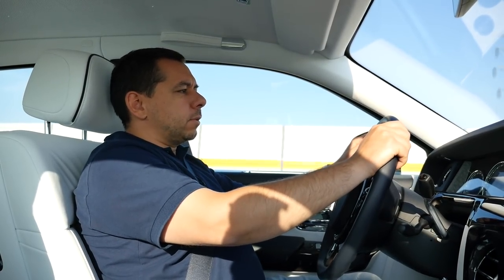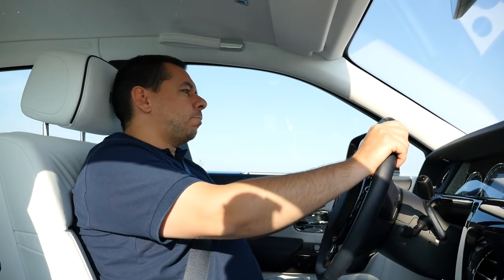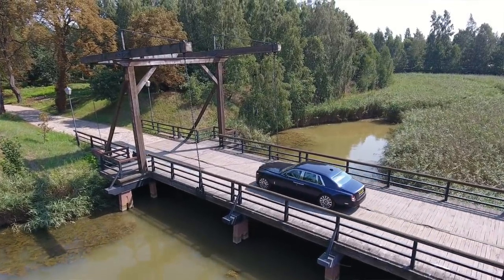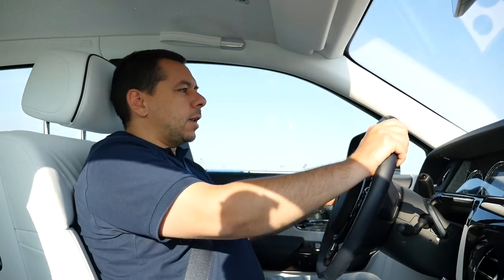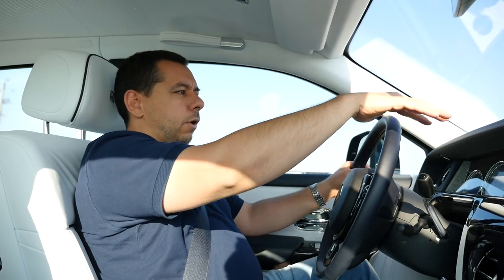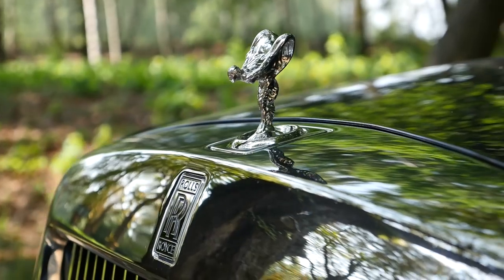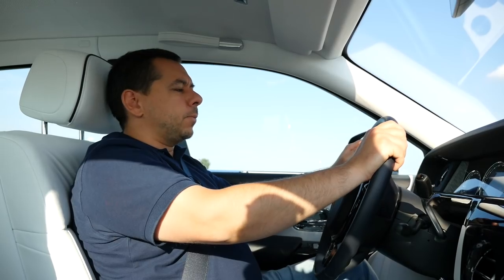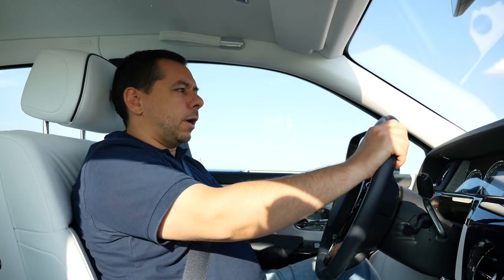How is the Rolls-Royce Phantom to drive? Well, you captain it rather than drive it — every maneuver has to be planned well in advance. You turn the wheel, feel the car lean ever so slightly, and then it changes direction. When it comes to braking, the 2.5 tons can definitely be felt. The dampers do their best not to have the front dive too much, but it does dive — you can see the spirit of ecstasy drop quite noticeably. The car, if it could speak, would probably say: I beg your pardon, sir, but perhaps you would consider not braking so violently, because one was not made for that.